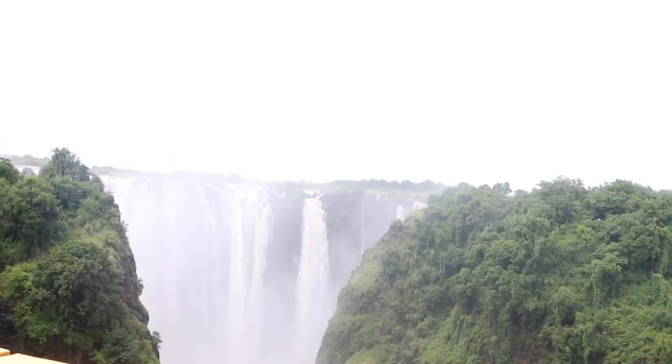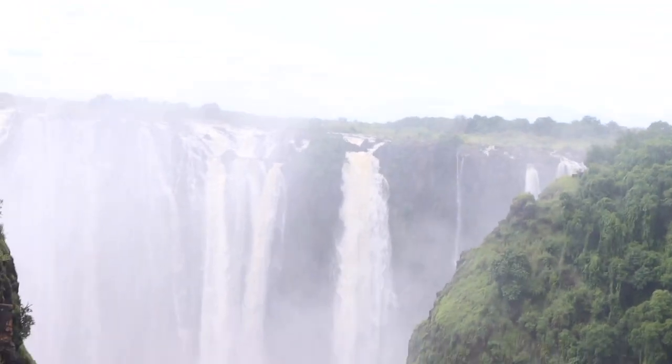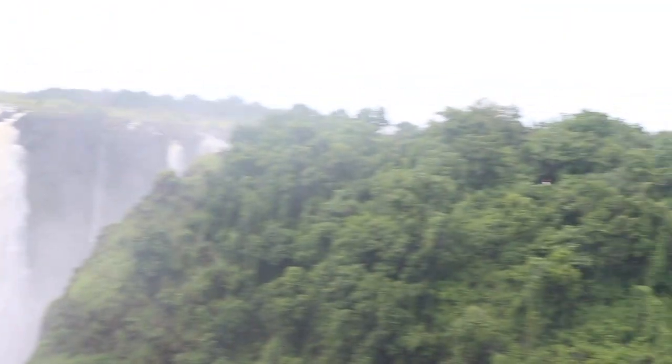Both towns have airports with regular flights from major African cities. However, the best view of the falls is from the Zimbabwe side — you have to visit Zimbabwe!